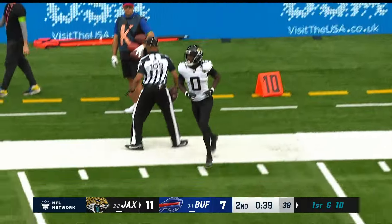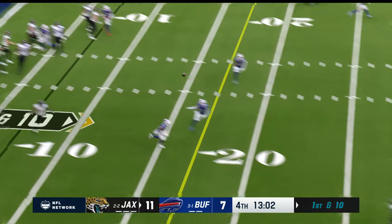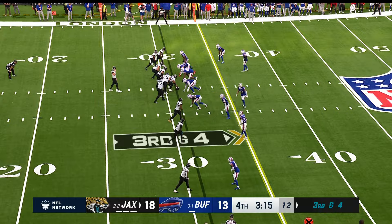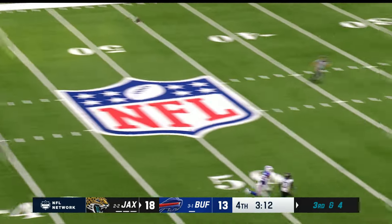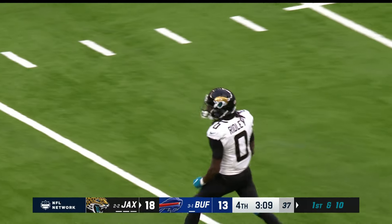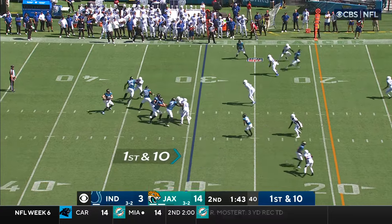Down to the 20-yard line. Kirk in motion, fakes to ETN — has to step up to avoid the rush, and he's got an open Ridley. Calvin Ridley — that's his sixth catch of the day. Tottenham crowd in full throat. Lawrence flings it up for Ridley, and he's got it. Calvin Ridley — what a throw and catch over Micah Hyde, gain of 32.